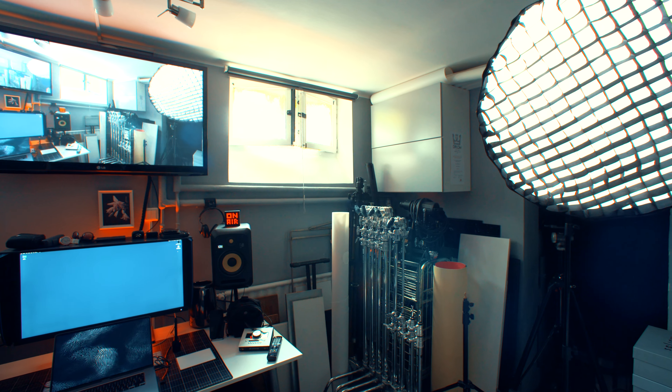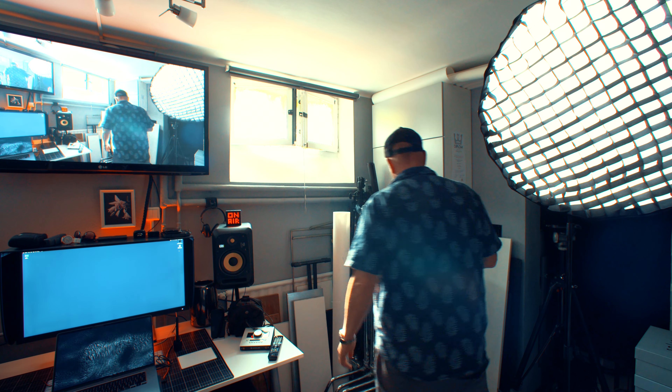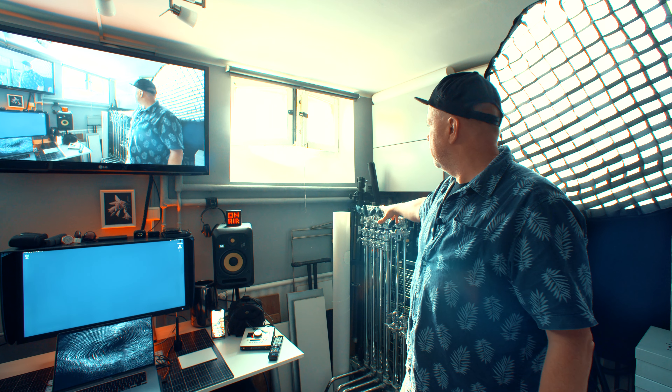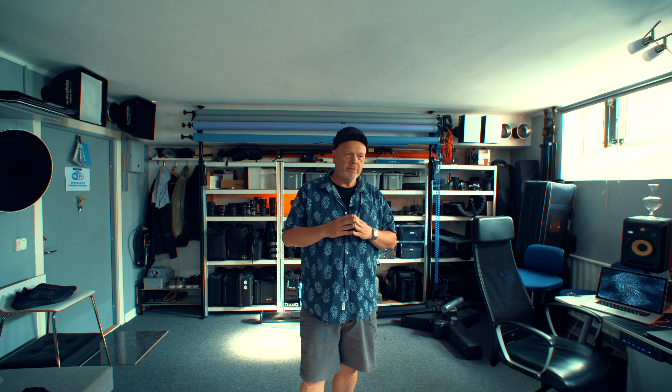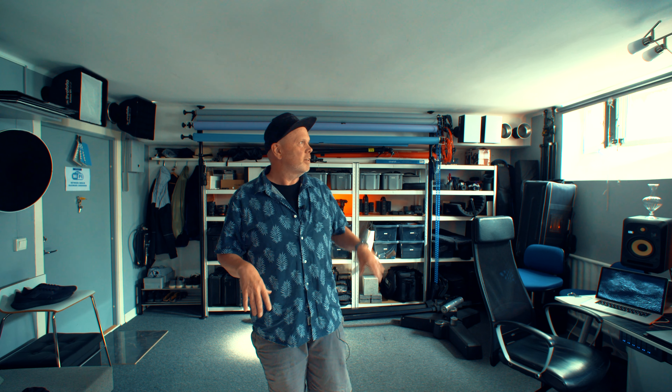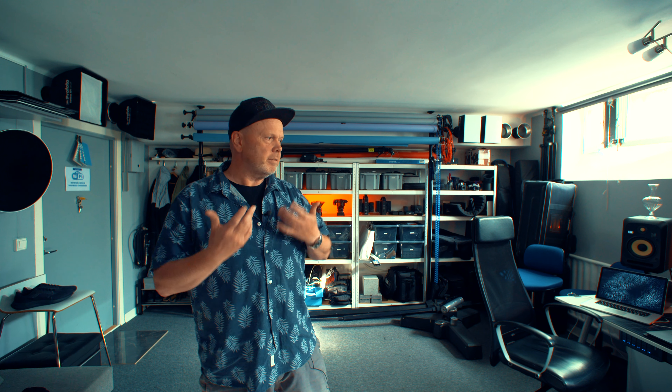Over here I have the stand corner — all the C-stands and whatnot. So there we are, the whole studio. It feels really big but it's very small — about five by six meters, around 30 square meters. But it feels huge now after this update.